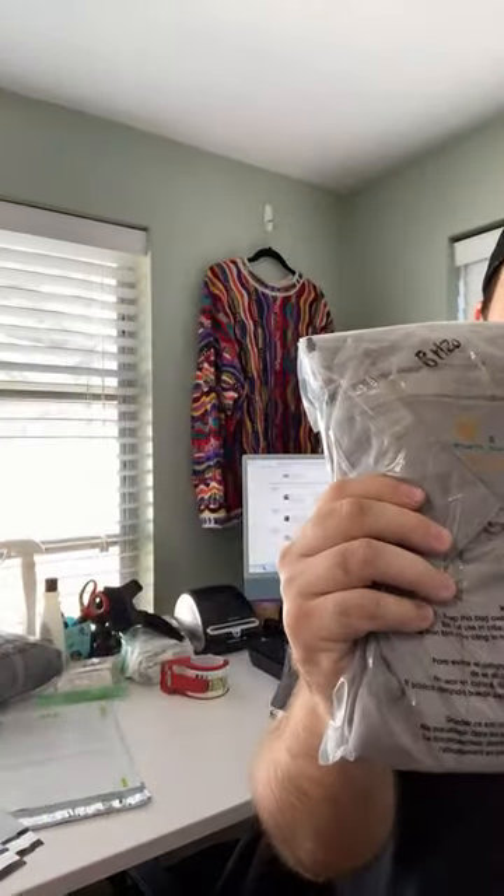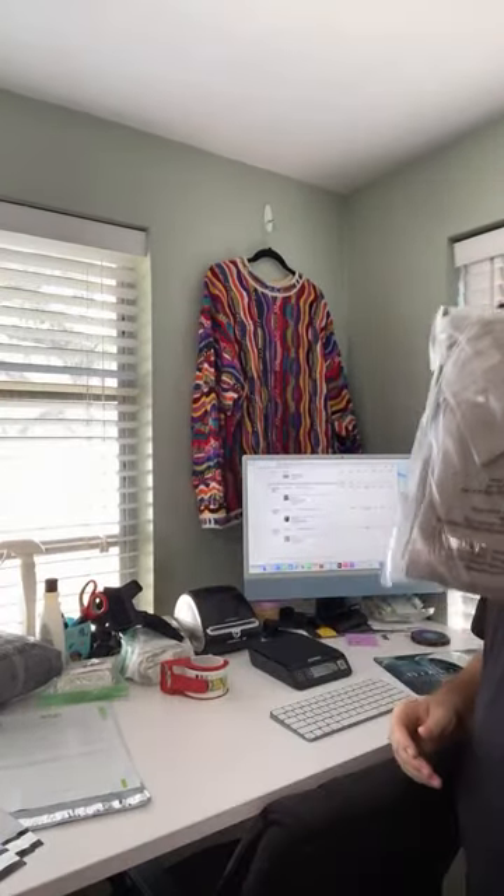Next up we have a Carhartt shirt. This is not a great pickup — we paid $8 for this shirt and it only sold for $20. This is why I don't pick up short sleeve Carhartt shirts. They just don't move anymore. If you do pick them up, pick them up from the bins for a dollar but don't pay any more than that.